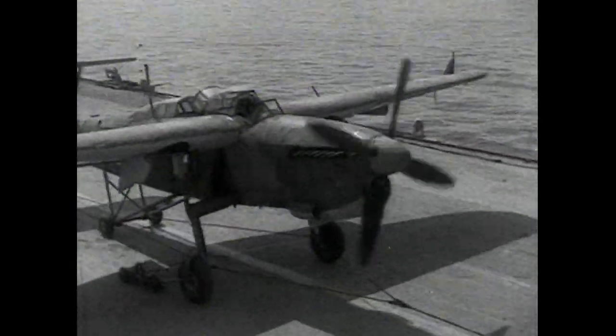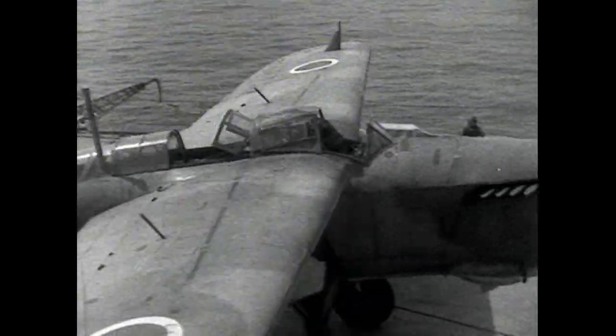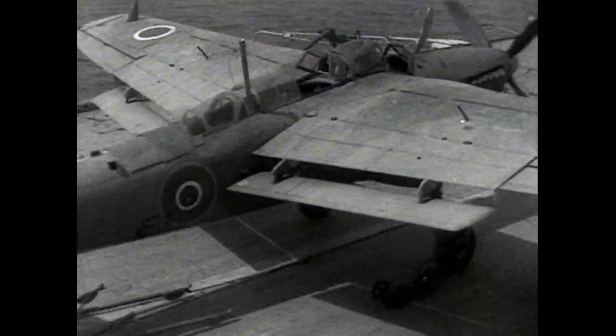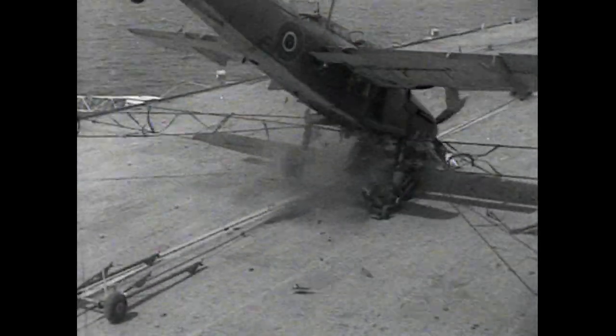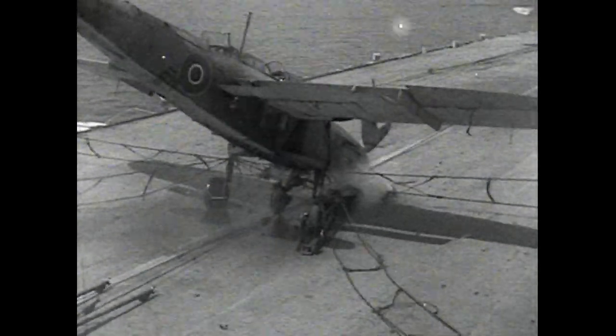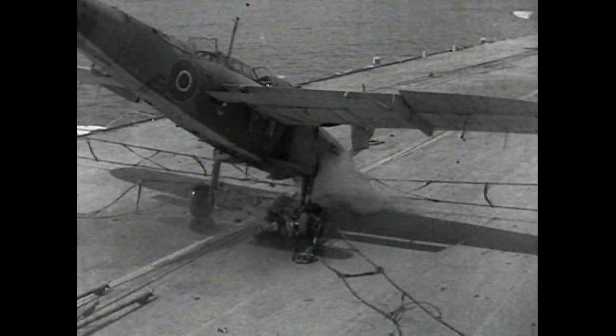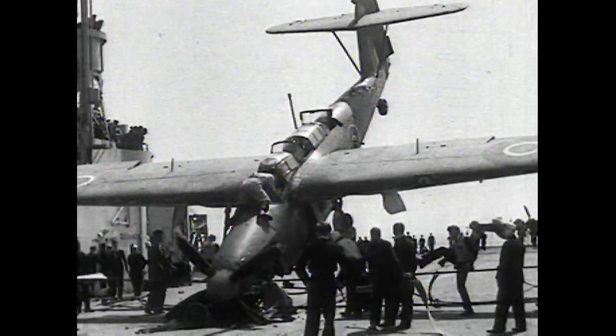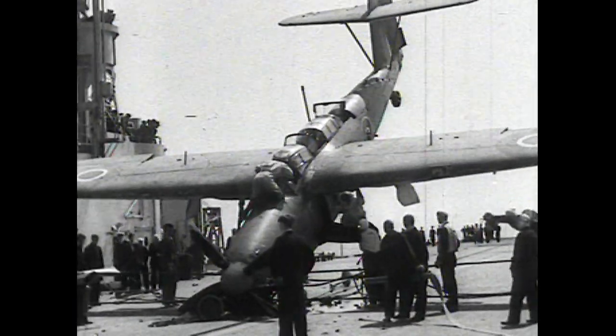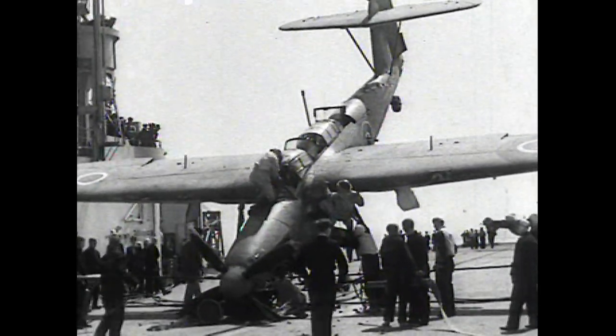Crash barriers had been in use in America some years previous to these trials, and the first one designed in this country was tested at the RAE and modified considerably before it was installed in Ark Royal. What remains of the aircraft is being used for training rescue parties.